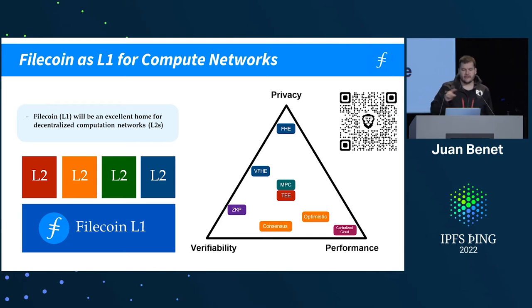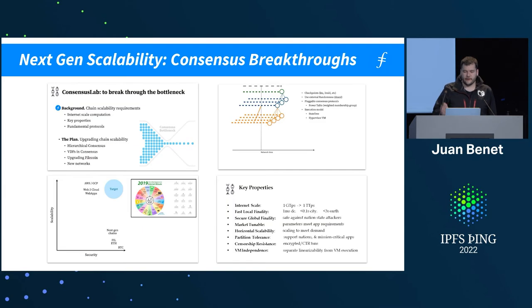One reason there will be many computational networks is that cryptographic primitives are very different, yielding different economic structures for verifiability and very different performance profiles. It's unlikely we'll see one single computational network — we'll see many for a while. There's a bunch of next-gen scalability that needs to happen. The goal is billions or trillions of transactions per second through hierarchical consensus, and blockchains with very fast finality — think millisecond finality within a data center.